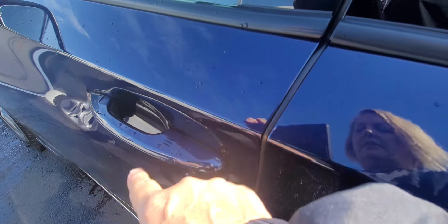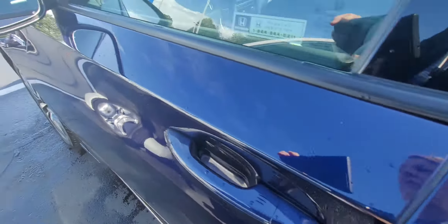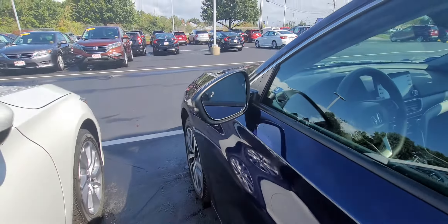You have lock and unlock on these lines right here, and blind spot monitoring that lights up orange on both sides.